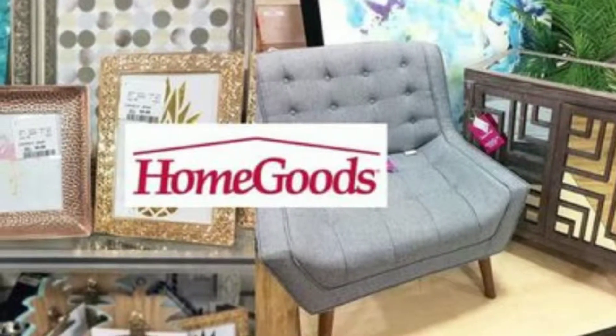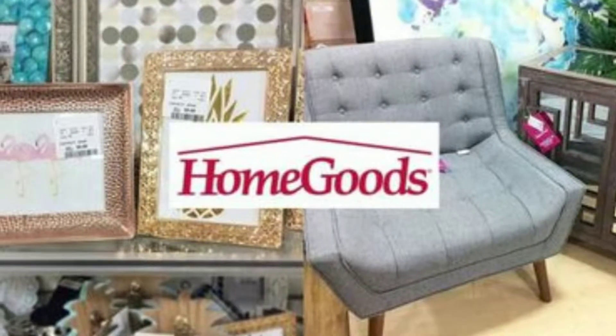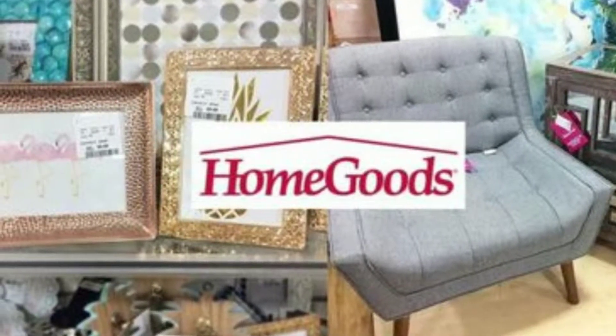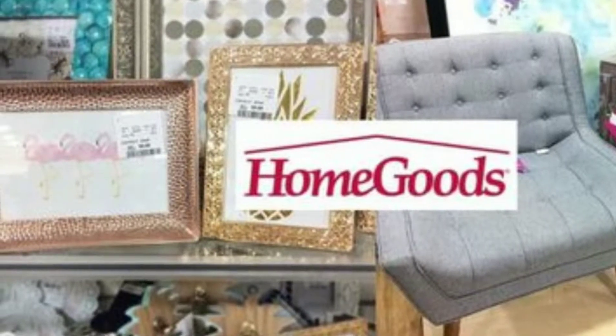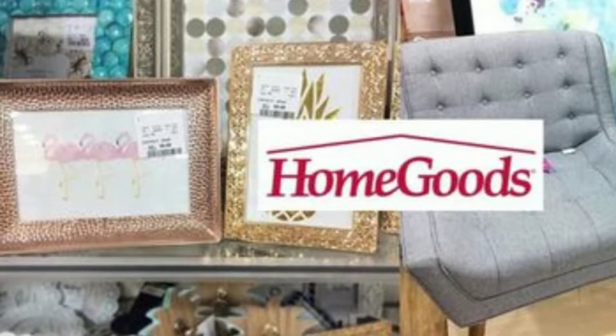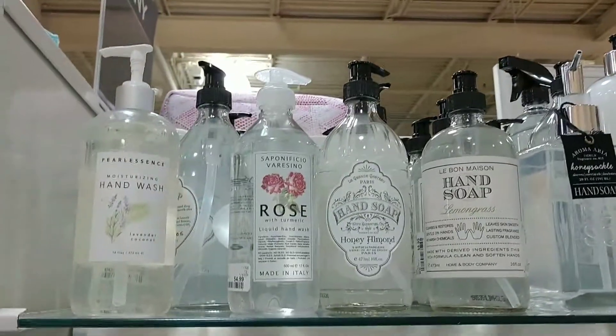Hey everybody, it's Magali. If you like this video, please hit that subscribe button and give this video a big ol' thumbs up. I wanted to show you at HomeGoods how many amazing things you'll find for end of the year — teacher gifts, ideas for baskets, and all sorts of good stuff. So let's get shopping.